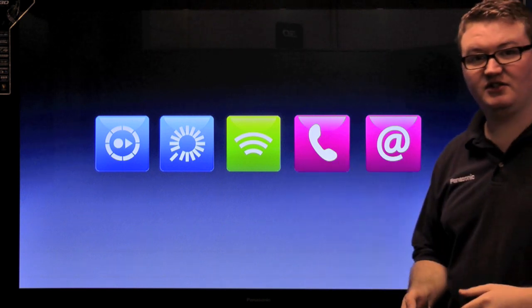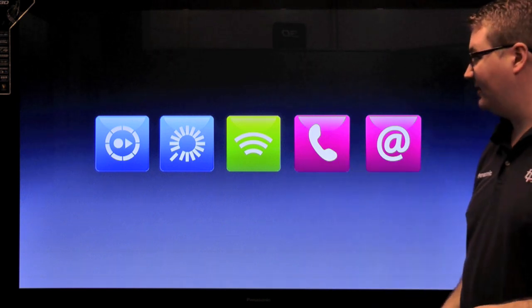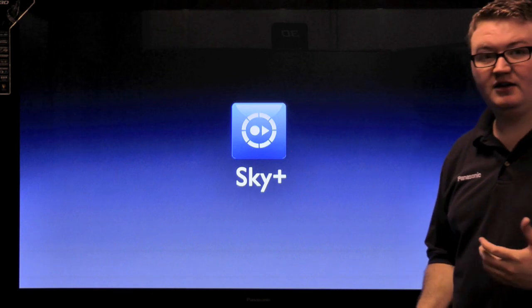We have got five parts to this presentation. The first one we are going to talk about is one of the great features you get: Sky Plus.